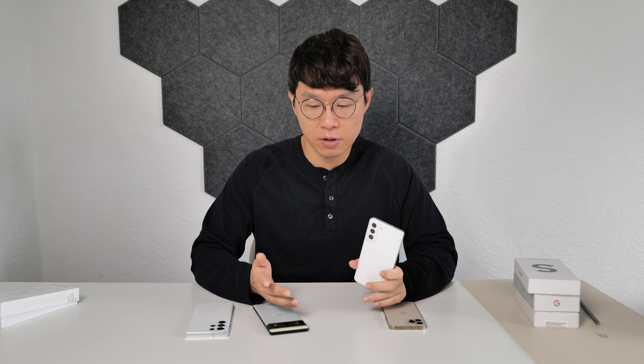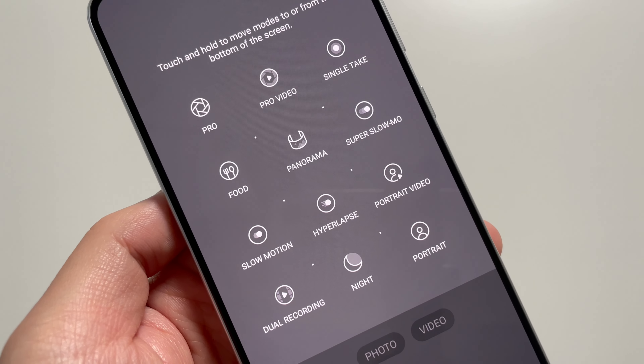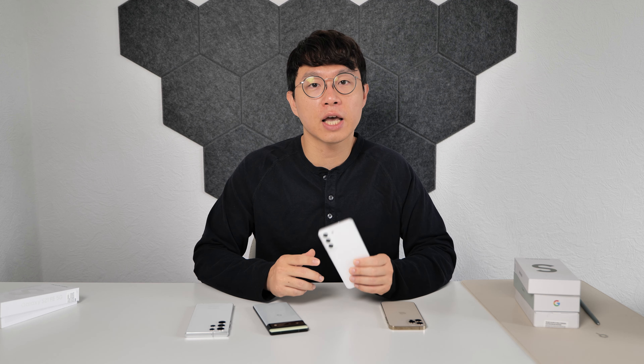On top of these features, there are many more features in the basic camera app, including an object eraser in case you want to get rid of something in your photo. One caveat is that there is no dedicated macro mode, but you can still take a macro shot when you get close enough to an object. Overall, the combination of the triple camera and Snapdragon 888 gives us an awesome photography experience.